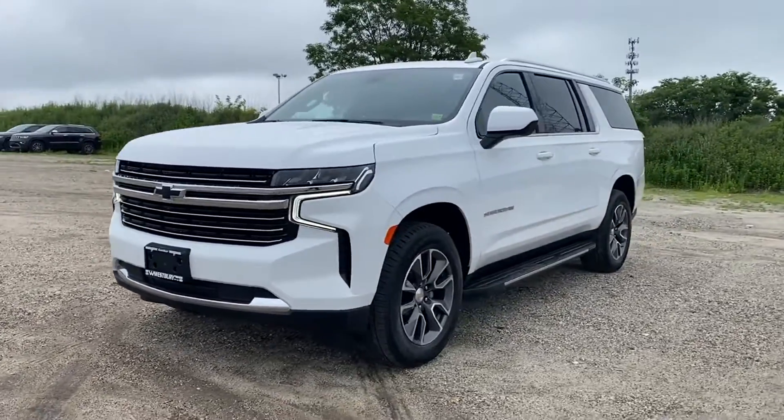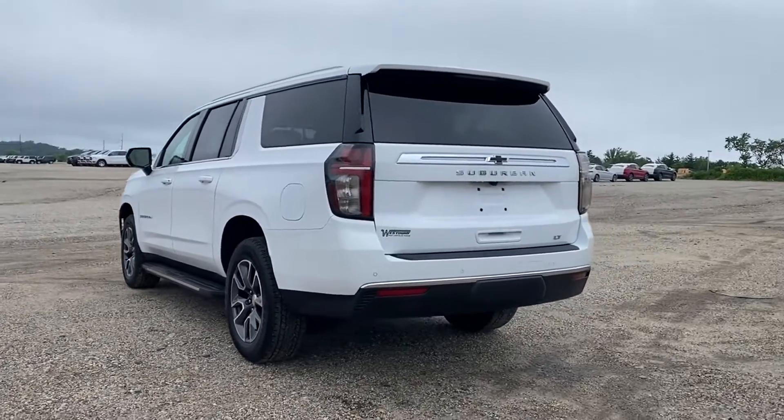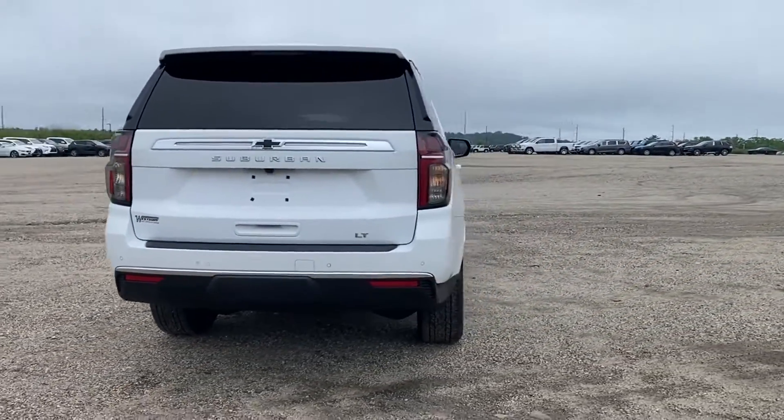You'll appreciate the high efficiency at a low price, as well as leather seats, backup camera, Wi-Fi hotspot, satellite radio, and premium sound system.